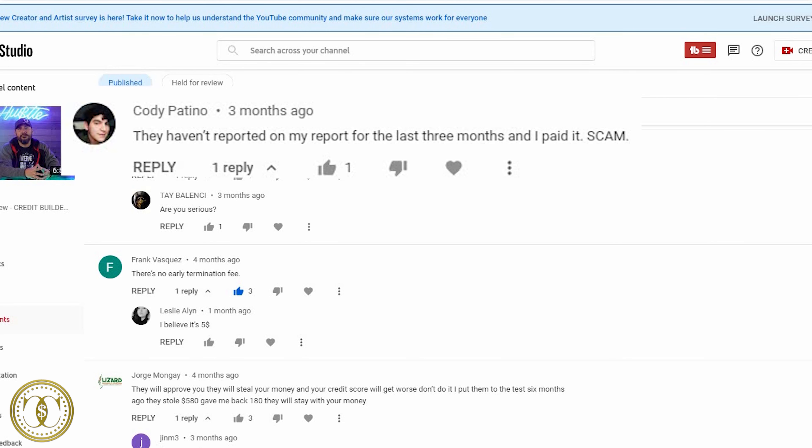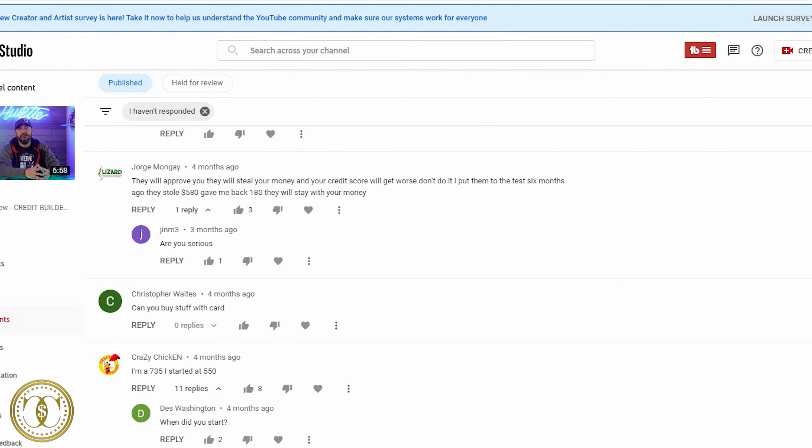Cody said Self hasn't reported to his credit report in three months. They should report every month. If they're not reporting, try contacting Self directly. Sometimes it gets backlogged and all three months show up at once. If it goes four or five months without reporting, contact Self to find out why.